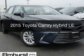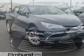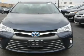This is a new 2015 Toyota Camry Hybrid. It's powered by front-wheel drive, a 2.5-liter, four-cylinder engine, and a continuously variable transmission.